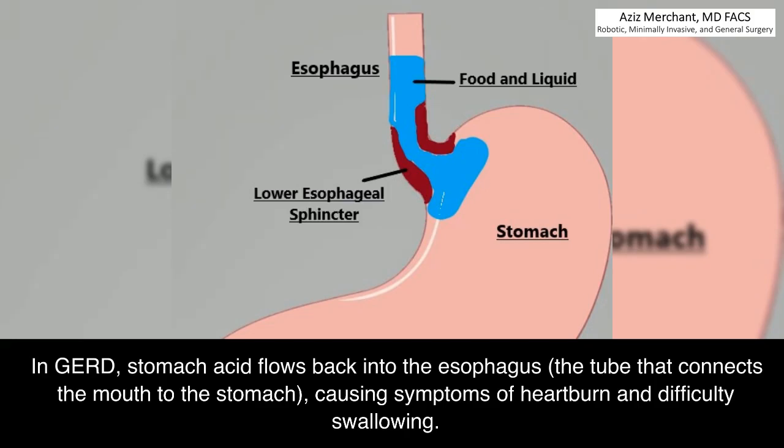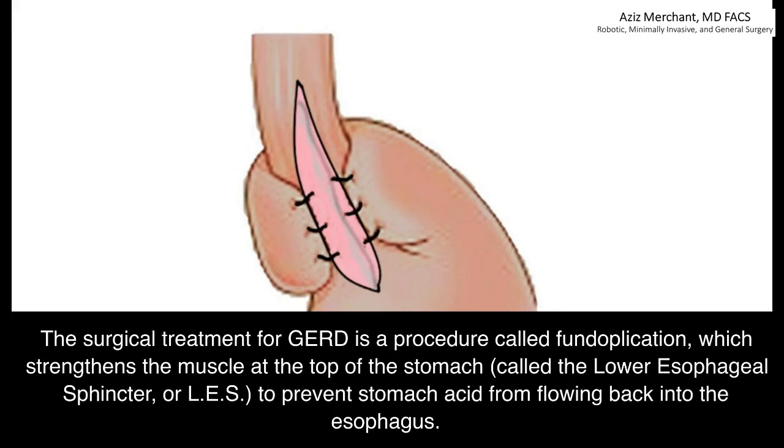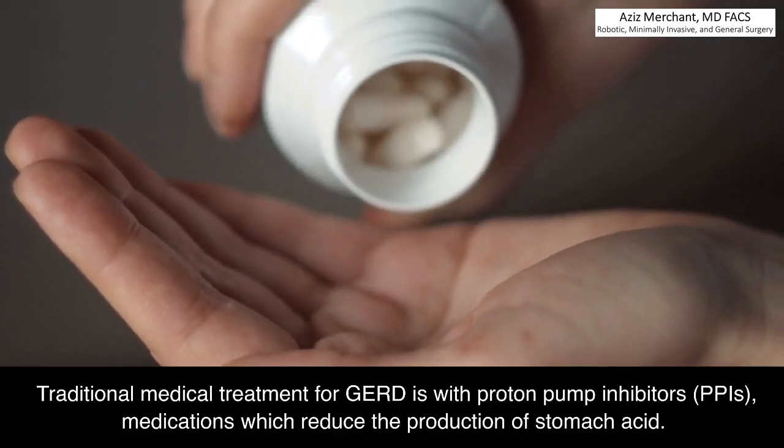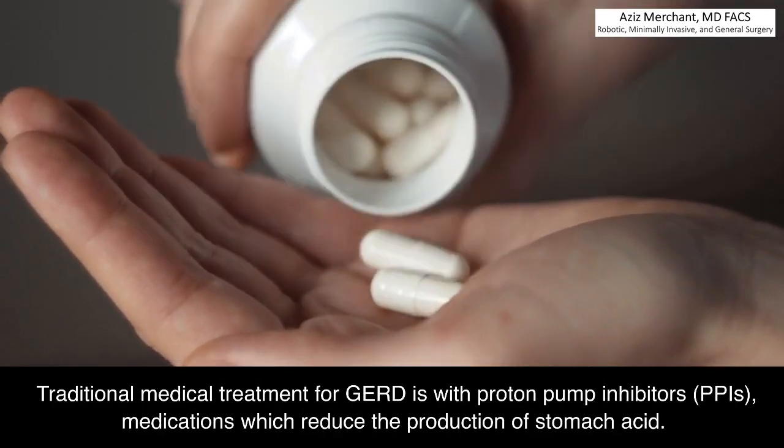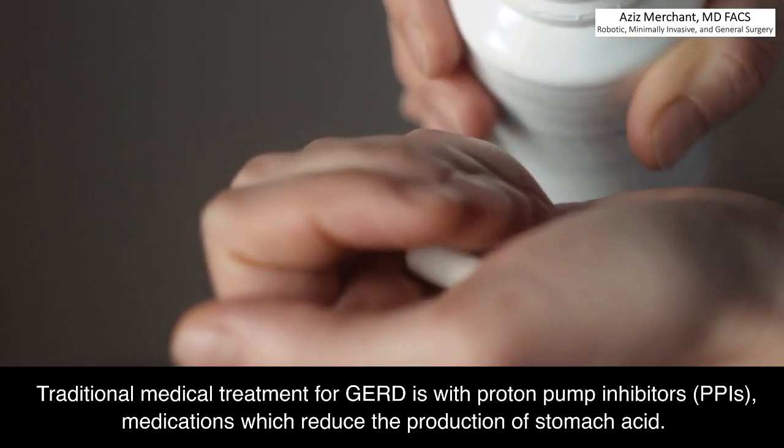In GERD, stomach acid flows back into the esophagus, the tube that connects the mouth to the stomach, causing symptoms of heartburn and difficulty swallowing. The surgical treatment for GERD is a procedure called fundoplication, which strengthens the muscle at the top of the stomach, called the lower esophageal sphincter or LES, to prevent stomach acid from flowing back into the esophagus. Traditional medical treatment for GERD is with proton pump inhibitors, PPIs, medications which reduce the production of stomach acid.